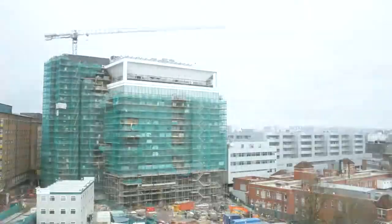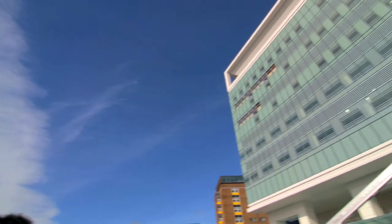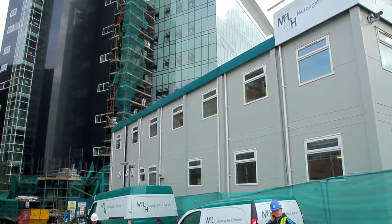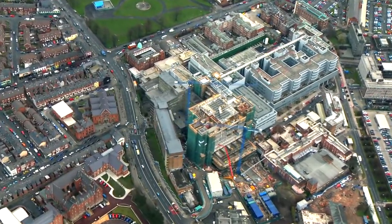MacLachlan and Harvey successfully completed the construction of the new £120 million critical care unit at the Royal Victoria Hospital, Belfast. The 12-storey building with deep basement excavation was built on a restricted site in the middle of Belfast's premier acute hospital.